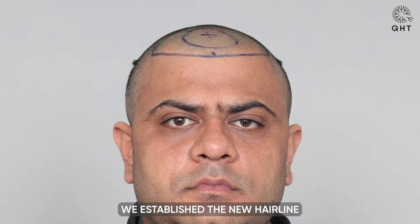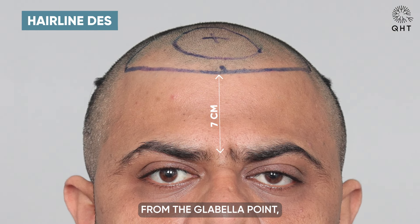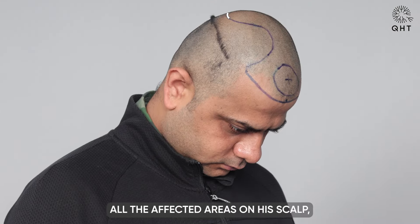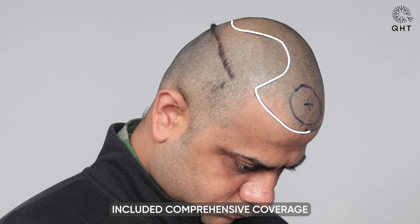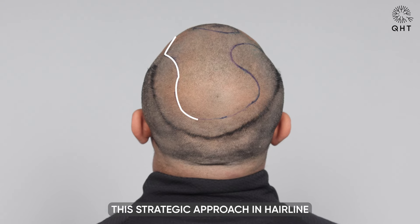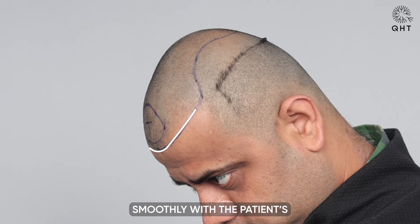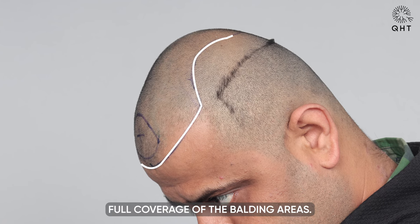We established the new hairline at an optimal seven centimeters from the glabella point, a distance chosen to best restore his natural hairline's appearance. We then carefully outlined all the affected areas on his scalp, ensuring that the design included comprehensive coverage from the frontal region back to the crown. This strategic approach in hairline designing is essential for achieving a natural, seamless look that integrates smoothly with the patient's existing features.